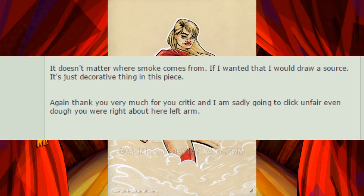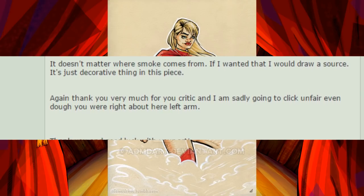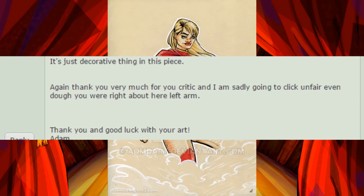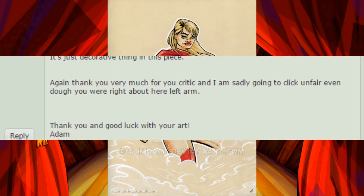Again, thank you very much for your critique, and I am sadly going to click unfair even though you were right about her left arm. Thank you and good luck with your art, Adam.